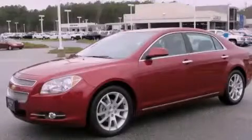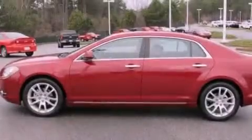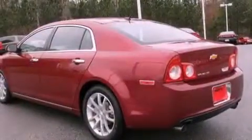This is a certified pre-owned 2011 Chevrolet Malibu. It features a 3.6-liter six-cylinder engine and a six-speed automatic transmission.